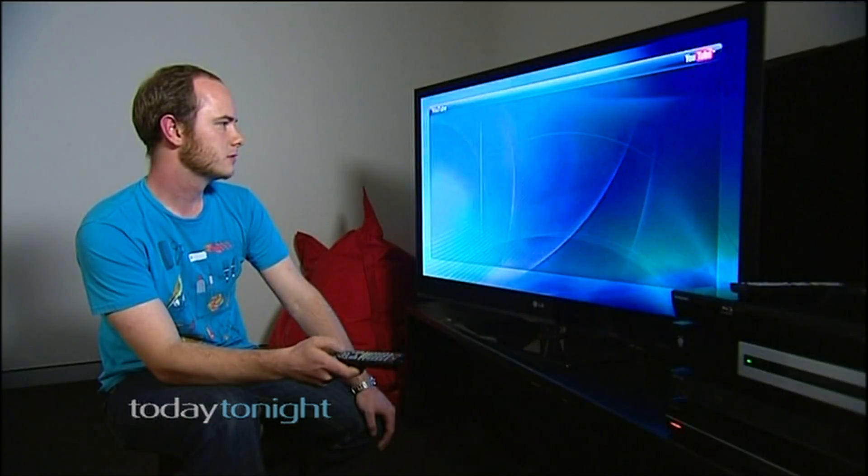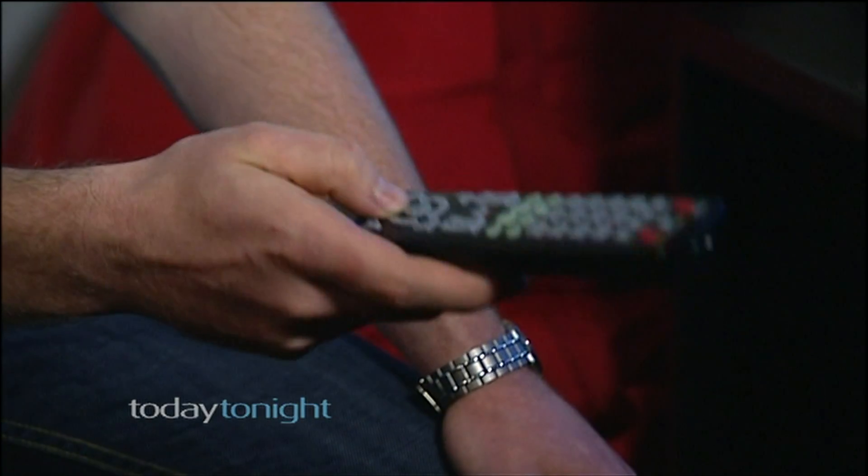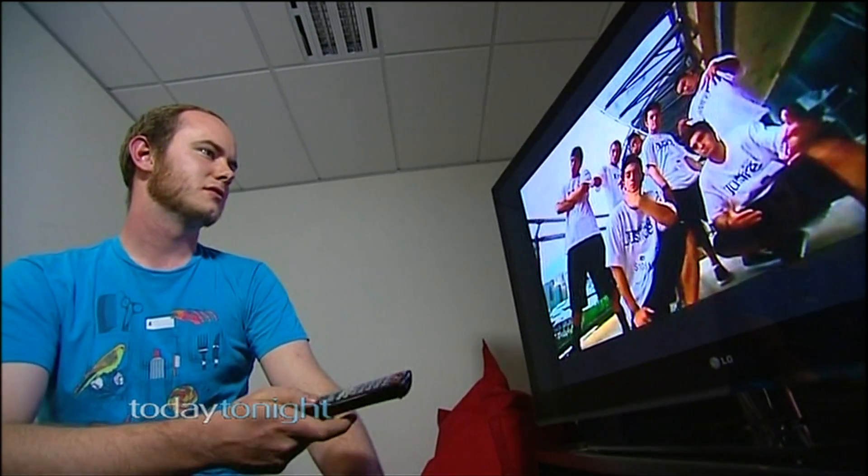I think IPTV is really going to take off — just sitting down, not having to go out into the cold and the rain to get your movies or your TV shows, just clicking a couple of buttons on the TV remote and downloading from the internet. Campbell Simpson from the Good Gear Guide.